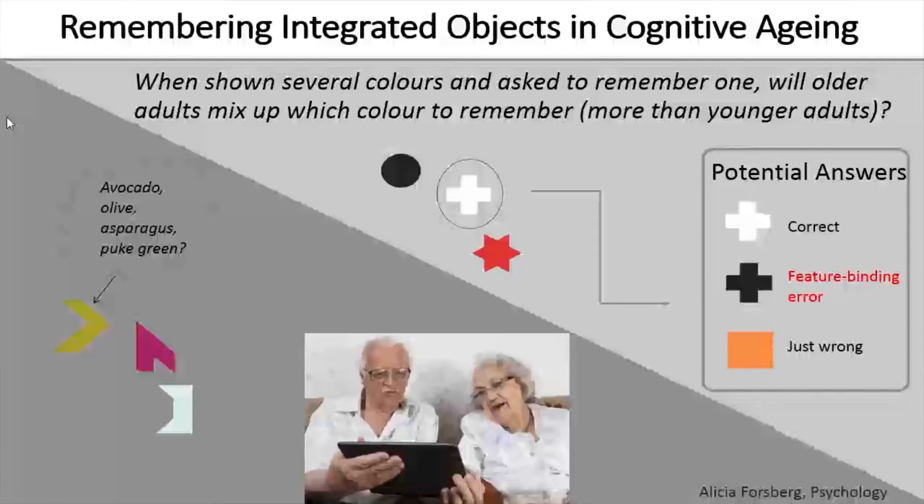In an experimental setting, if we ask you to remember this white cross and you mix up its color with that of the black circle presented right next to it, that would be a feature binding error. Previous studies have found that individuals who are about to develop Alzheimer's disease are much more likely to make this type of error.